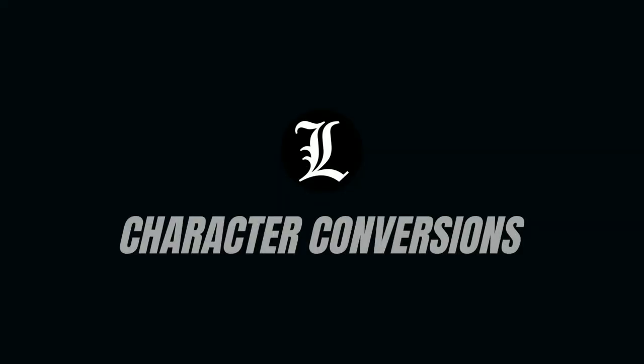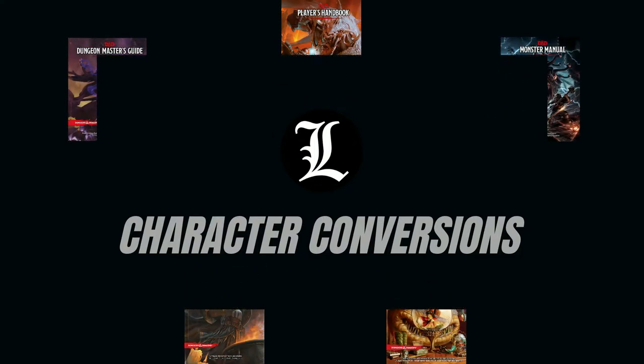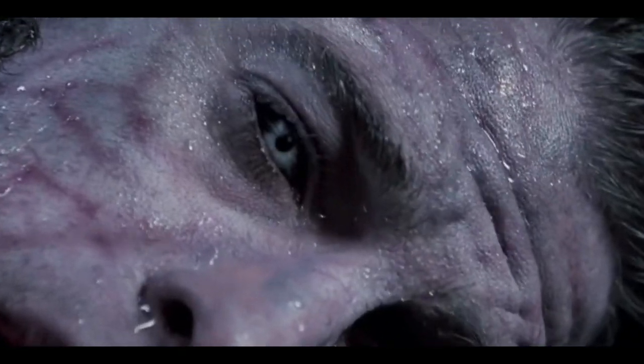Welcome back to Character Conversions, where I try to bring fictional characters to life in D&D. Today we will be building the Lycan-Vampire hybrid of Underworld, and long descendant of Alexander Corvinus, Michael Corvin.